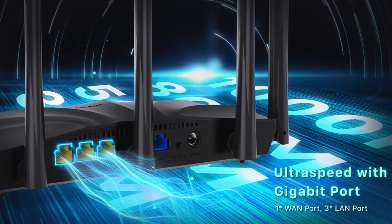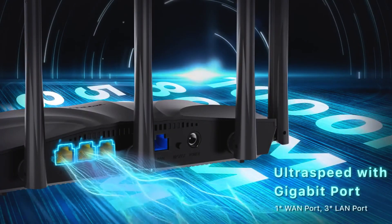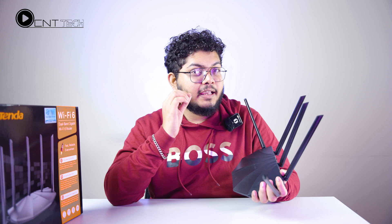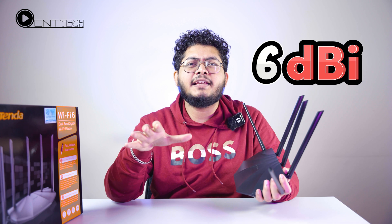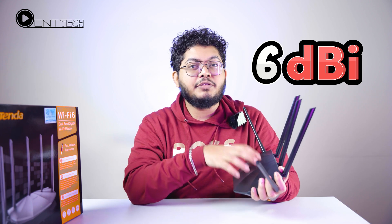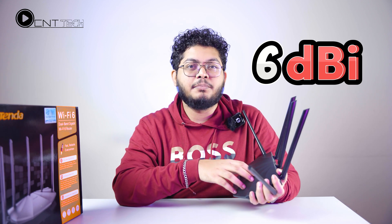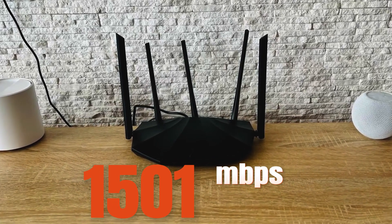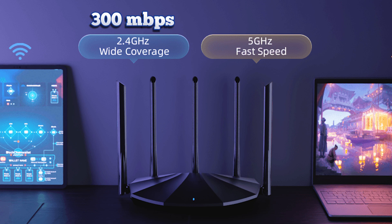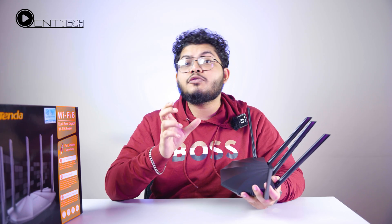And three gigabit ports to connect through ethernet. The company claims strong internet speed. There is a passive antenna, and the passive antenna is 6 dBi supported. The router has a total dual band speed: 2.4 GHz at 300 Mbps speed, and 5 GHz at 1200 Mbps, for a combined total of around 1500 Mbps speed support through this router.